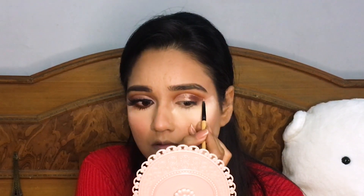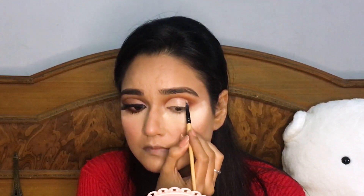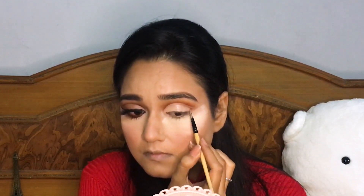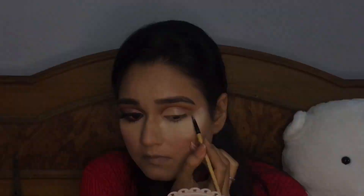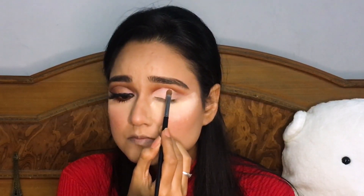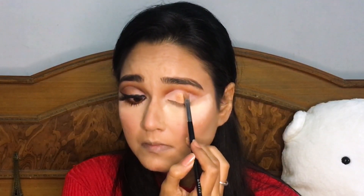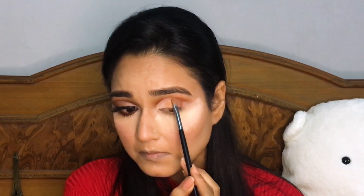I'm taking this shiny shade from the ABH palette and putting it all over my lid. Then taking this gold color from the same ABH palette and placing it exactly in the middle of my lid, and putting some bronze color on the outer corner.